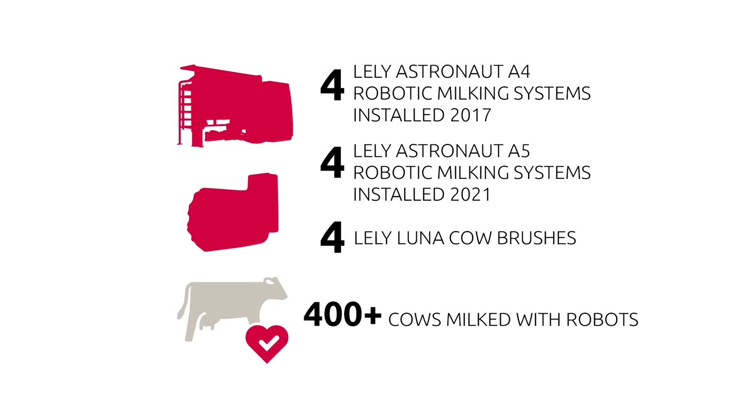In 2017 we built this barn and added four robots with the idea we were going to come right in behind it with four more right away. It took us three years to realize that dream, but we got the other four going this spring. Now all eight are running and we're milking about 1,050 cows — half of them in the robot barn, half in the parlor. Our intention is to build additions onto that barn, put robots in everywhere, and complete the whole project.